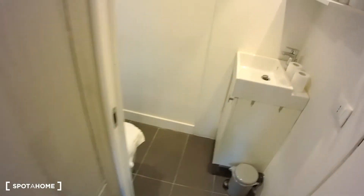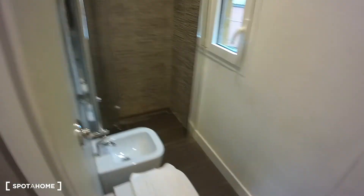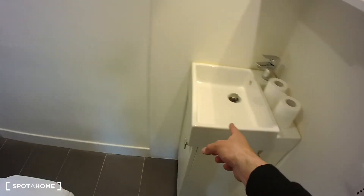The last part of the studio flat is here on the side and it's the bathroom. As you can see we have a shower, bidet, toilet and sink. All right guys, I hope you enjoyed the visit. Take care, bye!